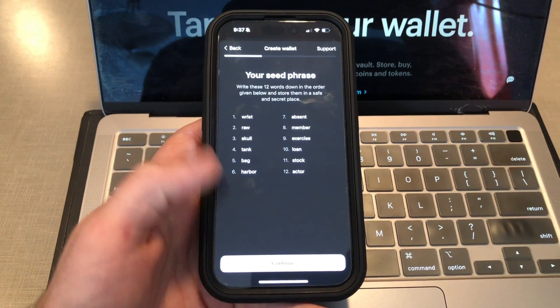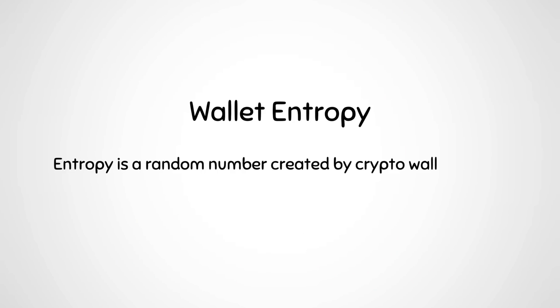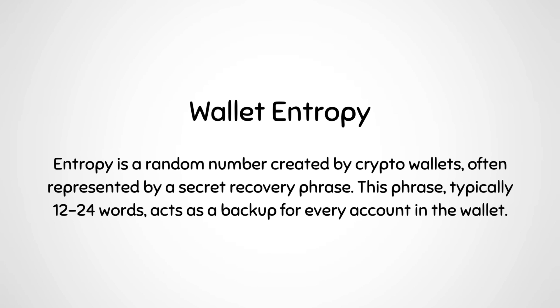An exciting upcoming feature is the option to generate a 24-word seed phrase when setting up your wallet. Currently Tandrum allows a 12-word seed phrase and you can already import a 24-word phrase from another wallet. However, the 24-word option won't necessarily increase security because the private key — which both the 12- and 24-word phrases are derived from — has the same entropy. Entropy measures the randomness used to generate a private key; Tandrum's entropy is already as secure as it gets.